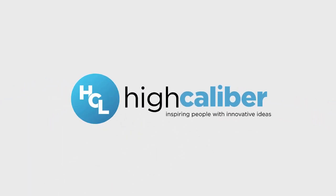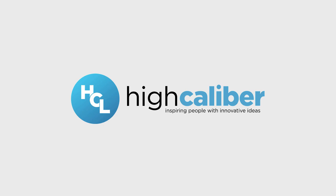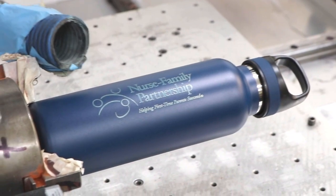For more than 20 years, High Caliber Line has offered the robust imprinting that excels your brand and the cutting-edge technology to get the job done with a nearly limitless array of imprint methods.